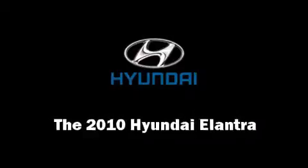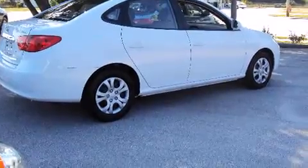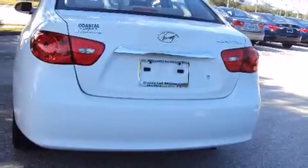Get excited about the 2010 Hyundai Elantra. It features a front-wheel drive platform, an automatic transmission, and a 2-liter 4-cylinder engine.